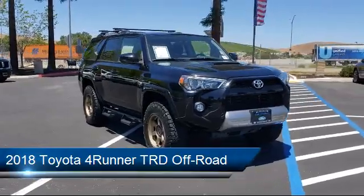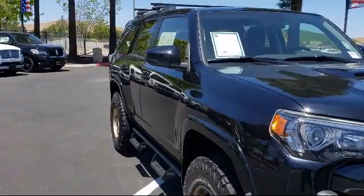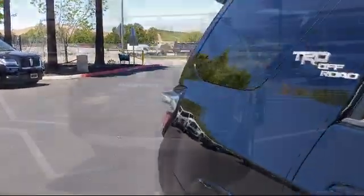It comes equipped with a rear spoiler, dual front side impact airbags, four-wheel drive, split fold-down rear seat, roof rack, and black roof rails.